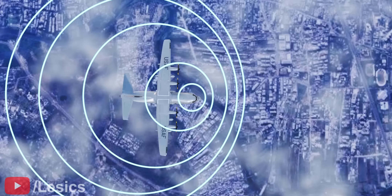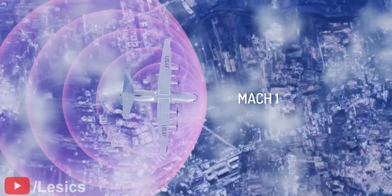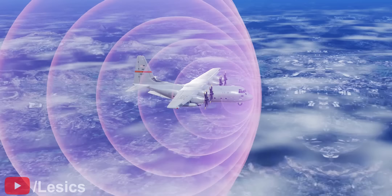But here is a brain teaser for you. What will happen if the aircraft moves at the speed of sound? Obviously, the sound waves won't be able to move forward. So, if you move along with the aircraft, it will look as if the sound waves are stuck at the front, forming a sound barrier.